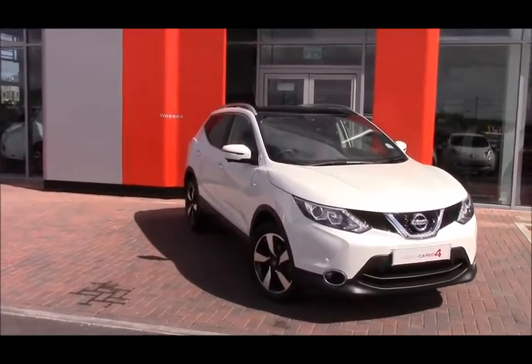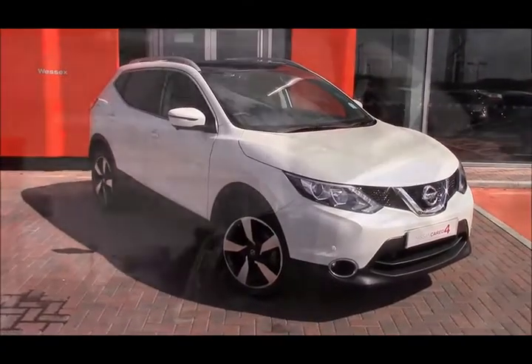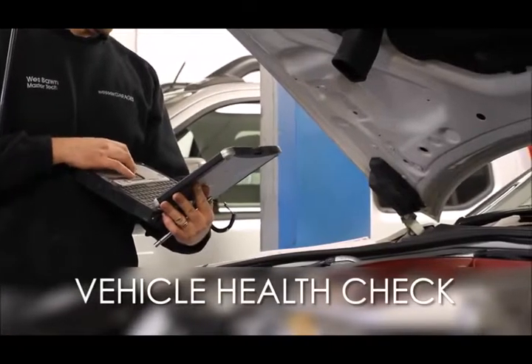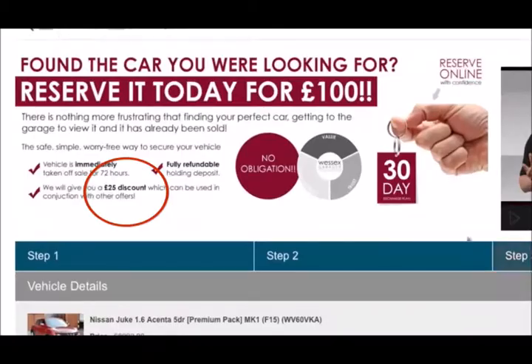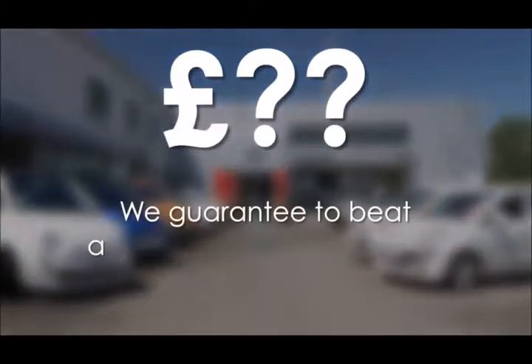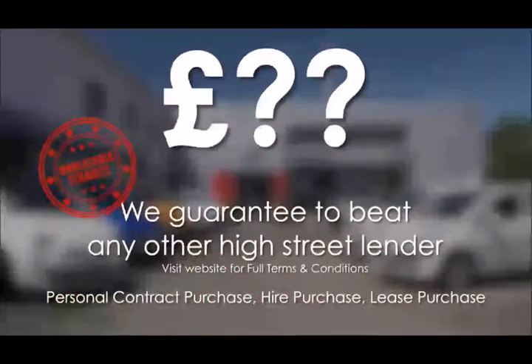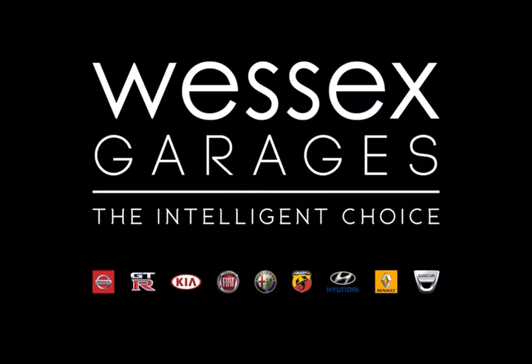If you liked this video, give us a thumbs up — thank you ever so much for watching and we'll see you soon. Every Wessex Garages used car receives a vehicle health check from our qualified technicians. Reserve online today and you'll receive a £25 discount. We guarantee to beat any bank or high street lender on finance. For further details or to book a test drive, call your local Wessex Garages sales team or click the link to our website for a choice of over 600 used cars. Wessex Garages — the intelligent choice.